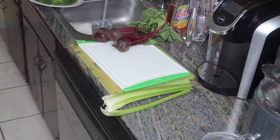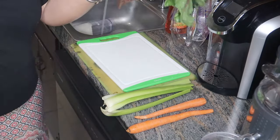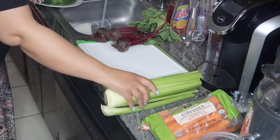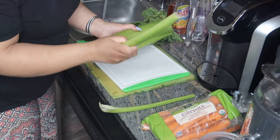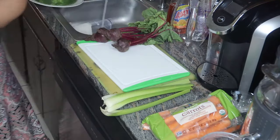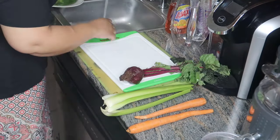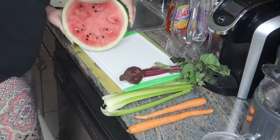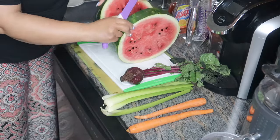Now let me share with you the quantity of each one of these produce that I put into this super wonderful healthy watermelon juice to help you lose weight fast. I pulled off four ribs from the celery stalk, I also took two carrots, and only one beetroot. I left the leaves on the beetroot, and as far as the watermelon, I took about two inches sliced from the watermelon.